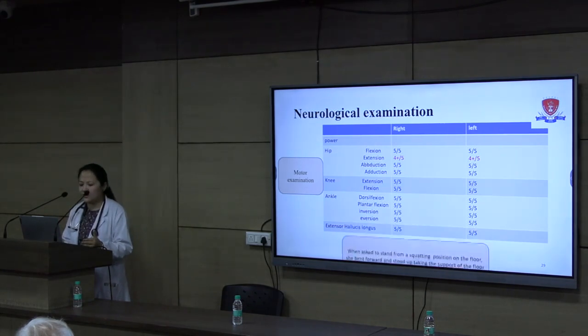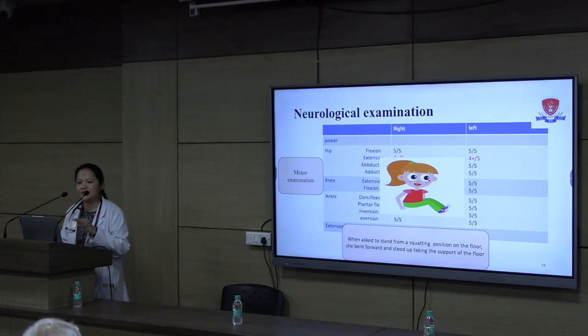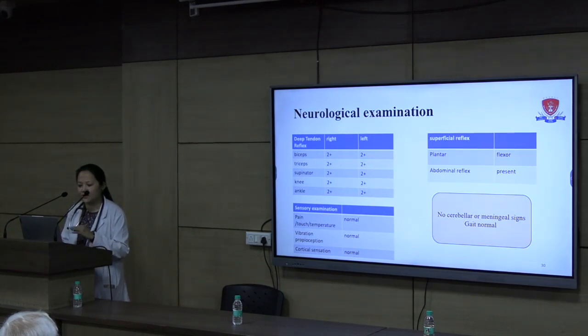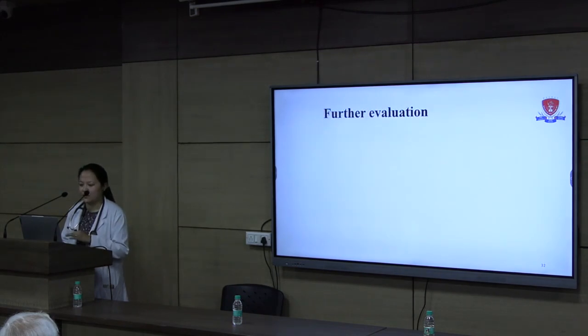On further questioning, she revealed she had been doing this since childhood and had not given permission for a video recording. This was a positive finding — subtle weakness in the hip extensors with a history suggesting this had been present since childhood. Deep tendon reflexes and superficial reflexes were normal, sensory examination was normal, and there were no cerebellar or meningeal signs. Cardiovascular, respiratory, and abdominal examinations were also normal.